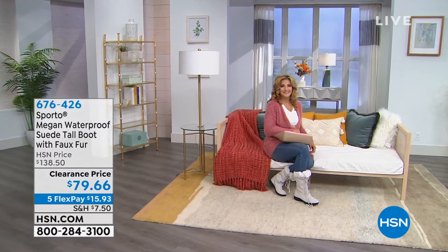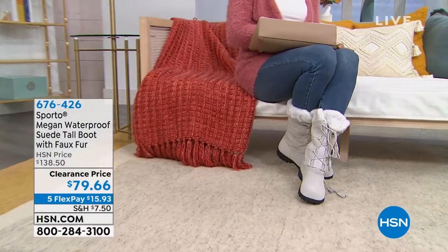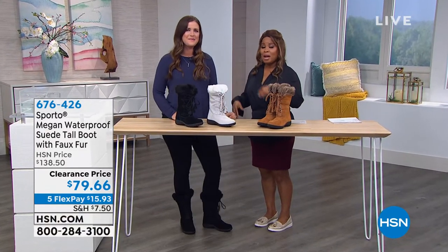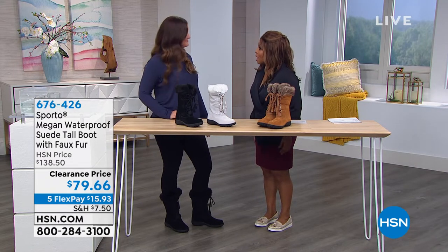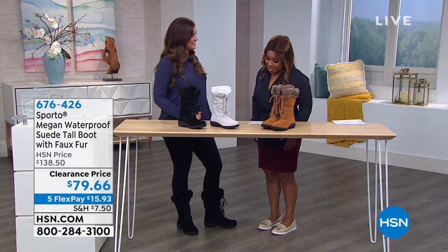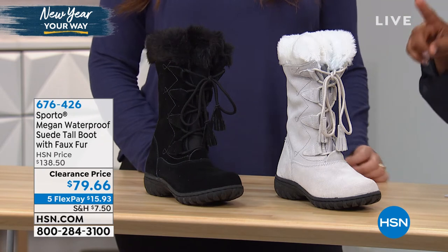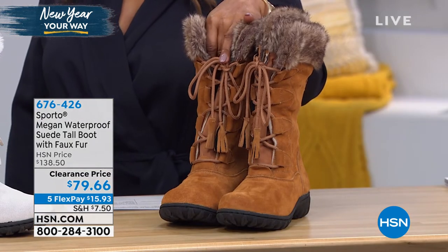Surprise — it's Ashley! Nice to have you back. So this is called the Megan — it's a waterproof suede tall boot with faux fur. We have three beautiful colors: winter white in the middle, black, and tan. This shoe comes in whole sizes only, sizes 6 through 11. If you're a half size, bump it up — especially if you're going to be wearing a thicker sock with this one. But you don't have to wear a sock if you don't want to.